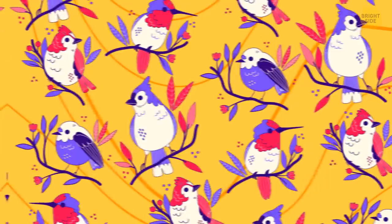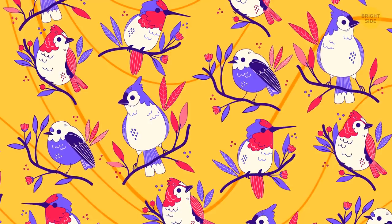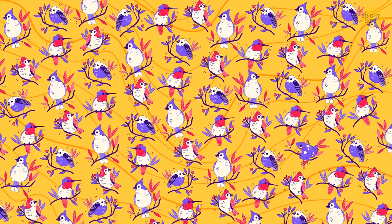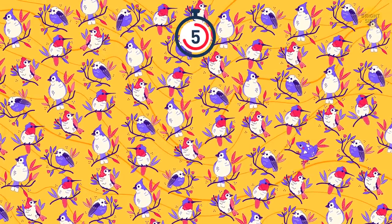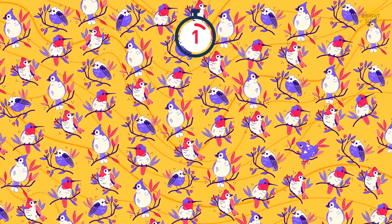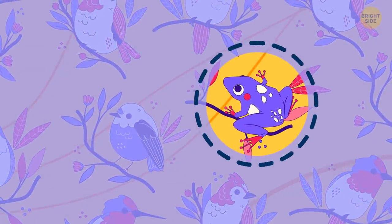Nice. It's a beautiful day — the sun's shining and the birds are singing. Uh-oh, one of them doesn't have such a lovely voice. Good luck finding it. It was the frog. Those guys just can't sing.